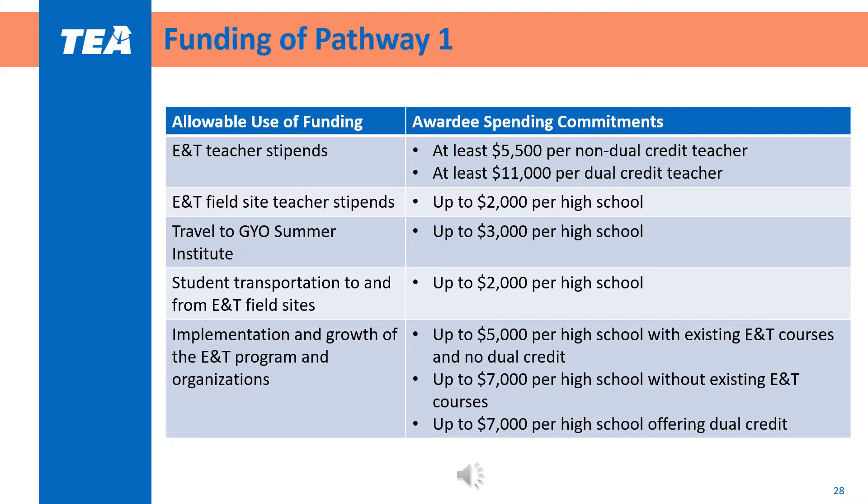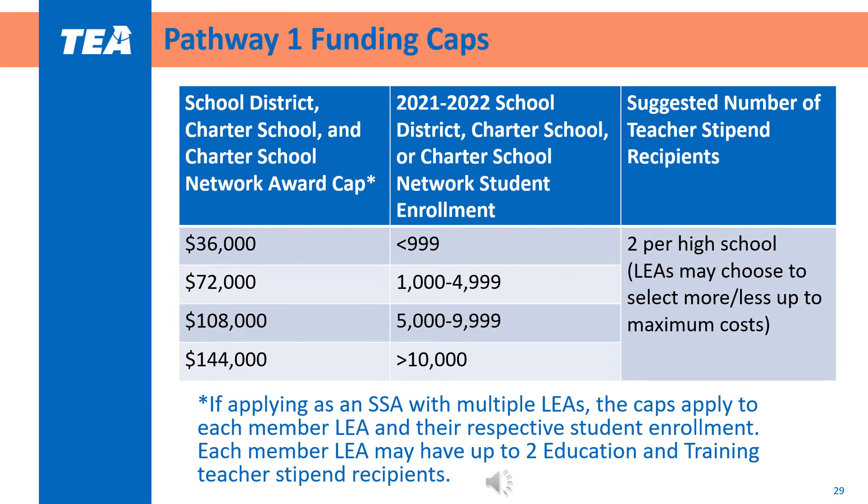It is important to note that LEAs are expected to spend amounts specified in their budget narrative. For overall Pathway 1 funding, applicants will need to consider the funding caps based on student enrollment size. For example, if an LEA has a student enrollment size of 6,000 students, they may request up to $108,000 of Pathway 1 funding. The suggested number of teacher stipend recipients is 2 per high school, but LEAs may choose more or less as long as they do not exceed the funding cap. If applying as part of an SSA, the funding caps apply to each individual member LEA and their respective student enrollment, with a maximum of two teacher stipend recipients per member LEA.